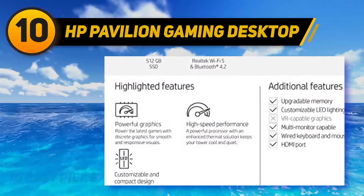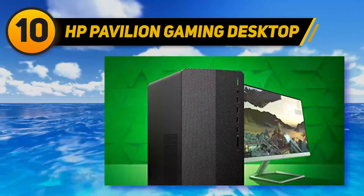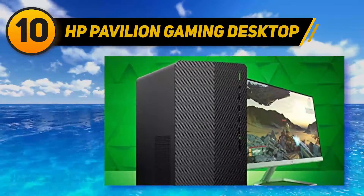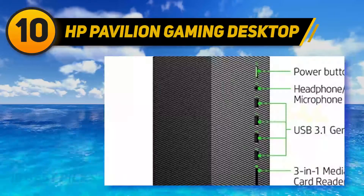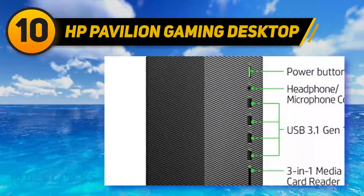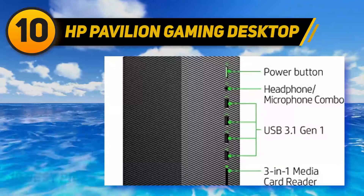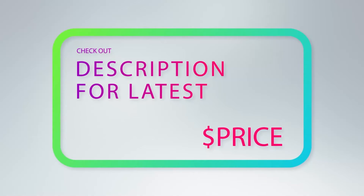It's also worth noting that this motherboard has built-in Wi-Fi which makes your life a bit easier when you go to set it up. To optimize performance, the included HP Omen Command Center software dynamically displays your key metrics while sending gaming network traffic to the front of the line. For more information and price, check out the product links in the description underneath the video.